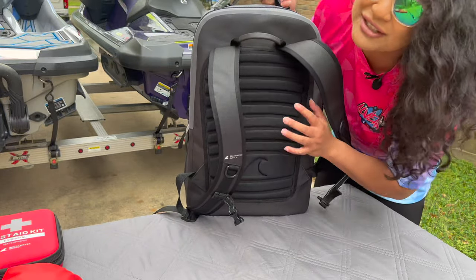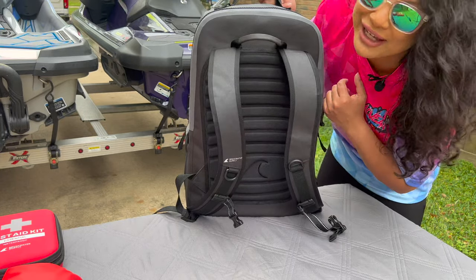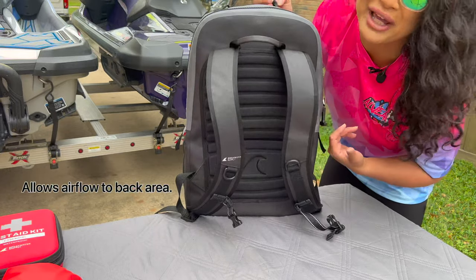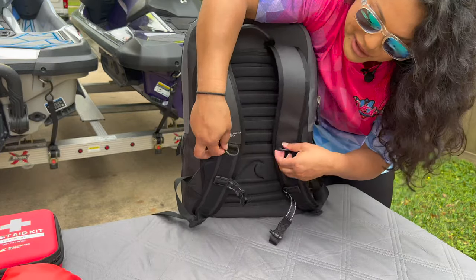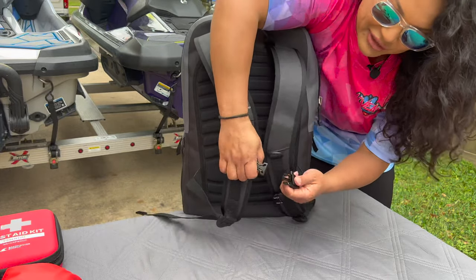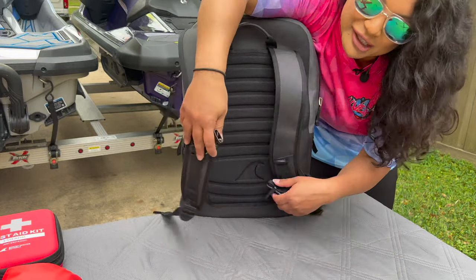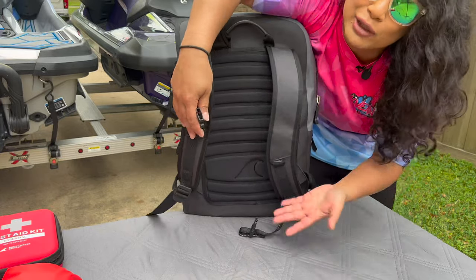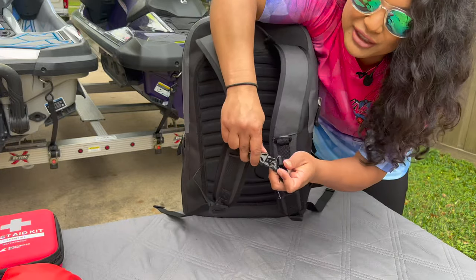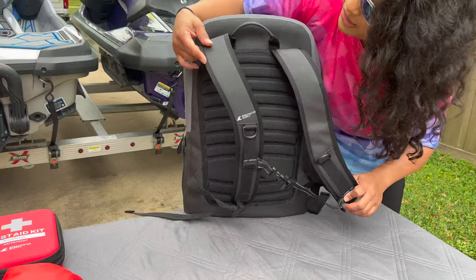It has padding in the back, which makes a big difference because when you carry heavy items you don't want those poking you. It has little ridges so it conforms to your back, and it's useful for when you're sweating. There are D-rings on the straps so you can hook more things with carabiners. Also important — especially if you're riding with a backpack — it has a front chest strap. That helps relieve the weight on your shoulders and keeps it secure to your body.